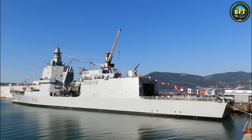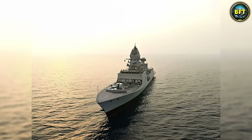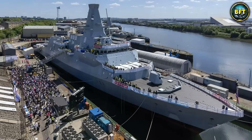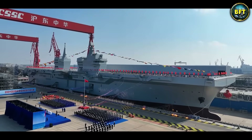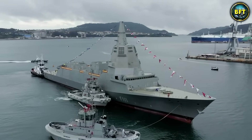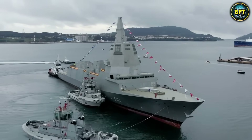And there you have it — these were the 10 most advanced warships in 2026. Which of these machines really impressed you? Let us know in the comments below, and don't forget to like and subscribe if you want to see more rankings like these.